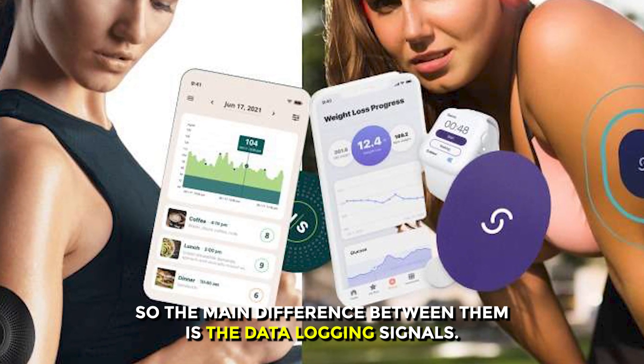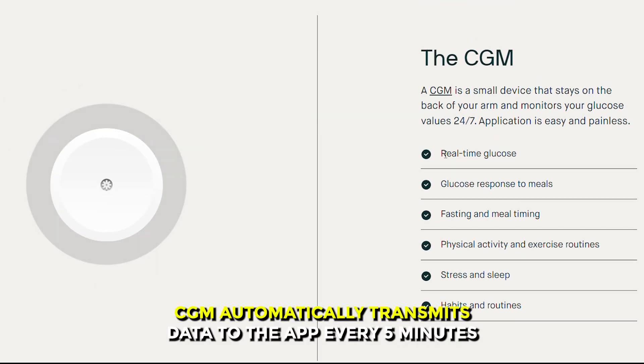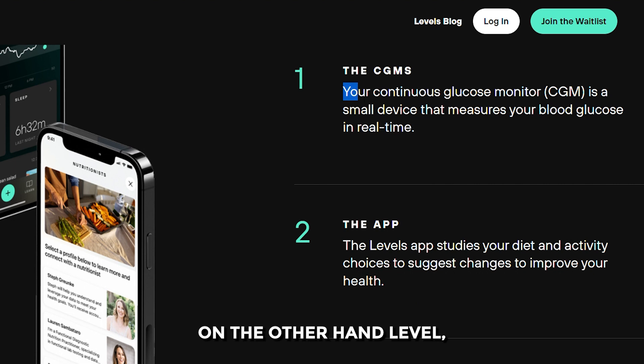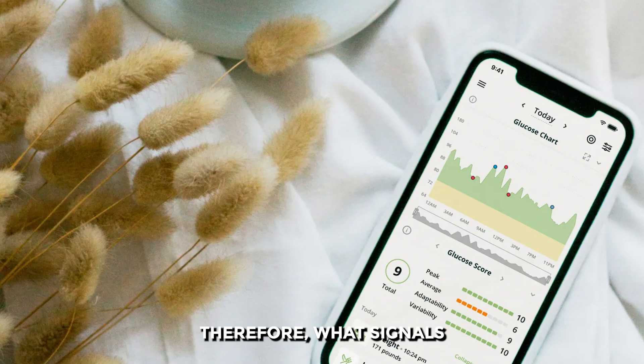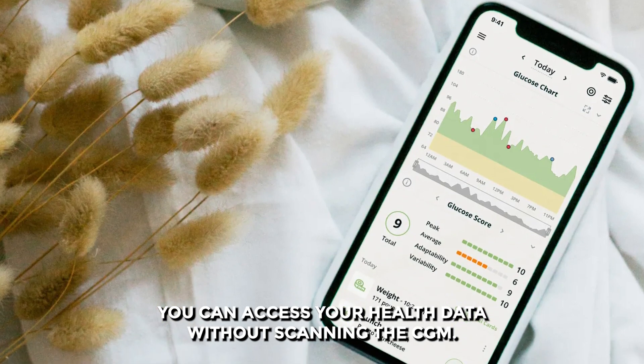The main difference between them is data logging. Cygnos CGM automatically transmits data to the app every 5 minutes, as long as your phone's Bluetooth is connected and within 20 feet. On the other hand, Levels CGM does not automatically send your blood sugar data to the app — you have to scan the CGM to log data. Therefore, with Cygnos, you can access your health data without scanning the CGM.